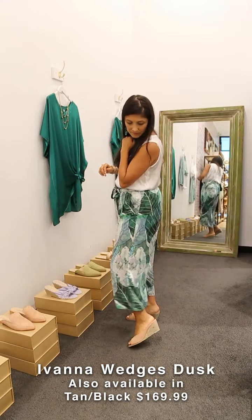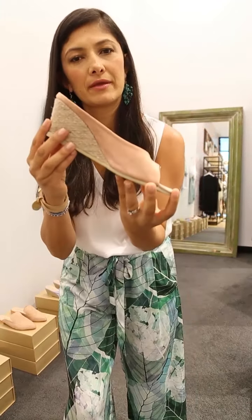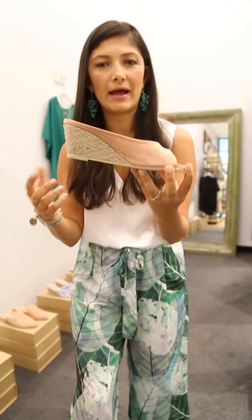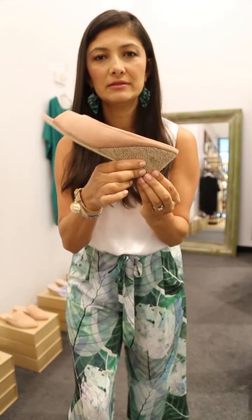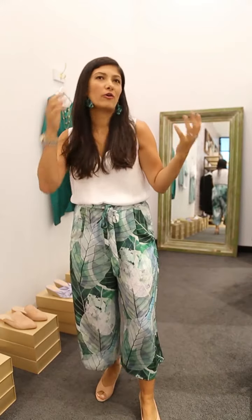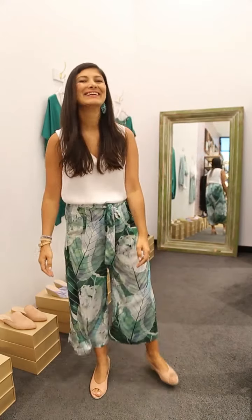With this outfit today I'm wearing our Ivana wedges. They're super comfortable and come in three colors — this beautiful dusk, tan, and black. The wedge is really nice with beautiful soft leather. If you're looking for a little heel, or you're not a heels type of lady, these wedges are perfect. You can wear them all day long and I can assure you won't get blisters.